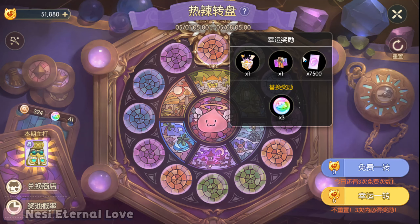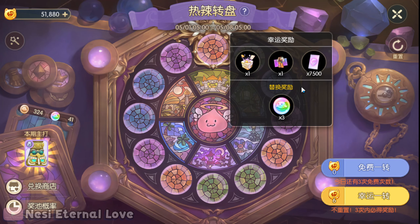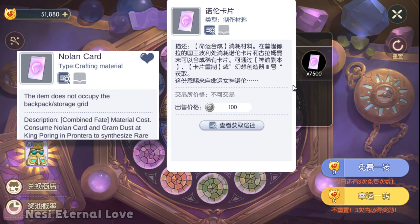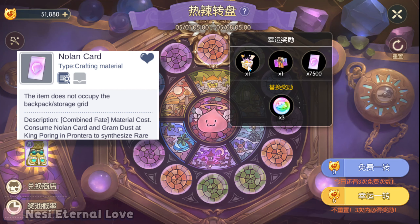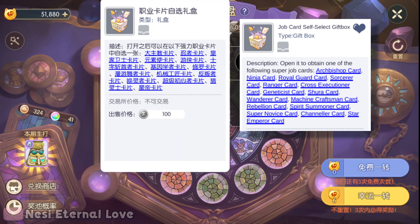The top prizes this time around are the Samba Series costume, 7500 Nolens which can be used for card crafting or rolling for a card over at King Pouring, or you have the chance for another job class select gift box.